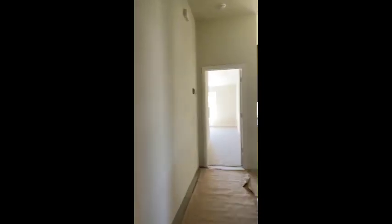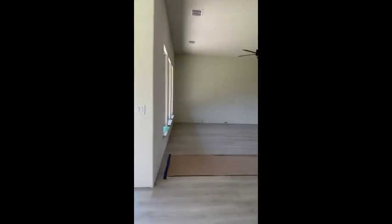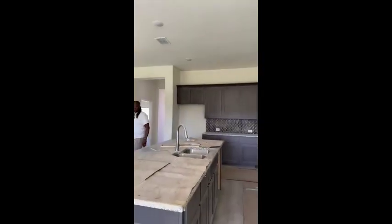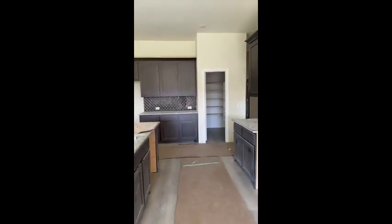Man, this one is so different. See, this is a four-three with an en suite. It is different, but this living area is so much bigger too. Y'all see this — you didn't get a fireplace here, but you still got room for a big table. You like that? See that big old pantry with this one?